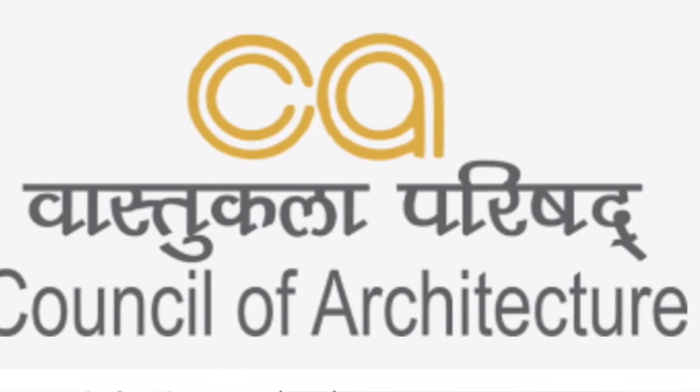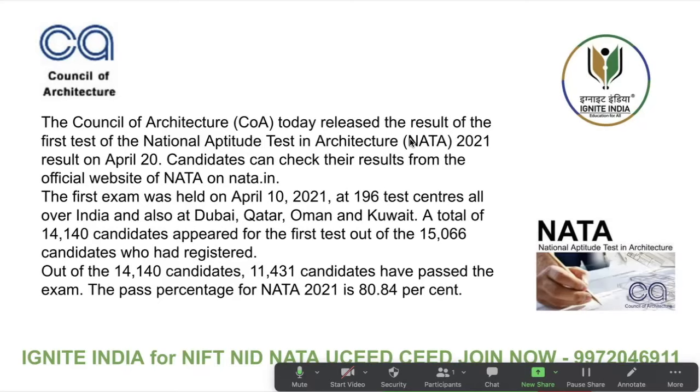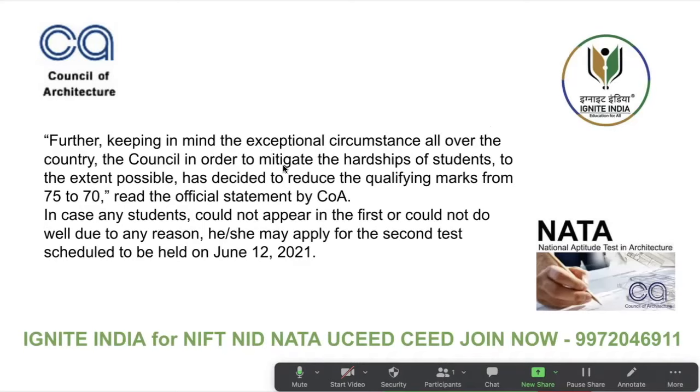This is the update we have — the council has already confirmed the result is ready and will be available. Out of a total of 15,066 students who registered, 14,140 candidates appeared in the first test and 11,431 candidates have passed the exam. The pass percentage is 80.84 percent. Further, keeping in mind access all over the country, the council has reduced the qualifying marks from 75 to 70.